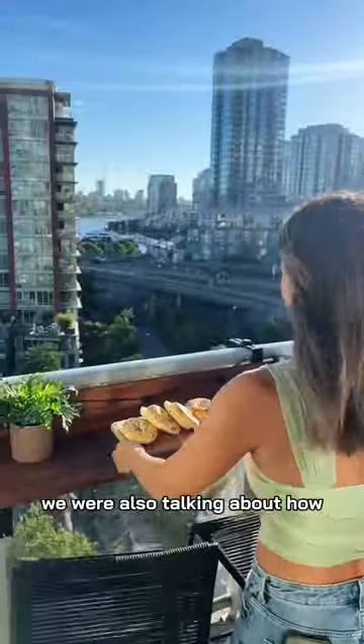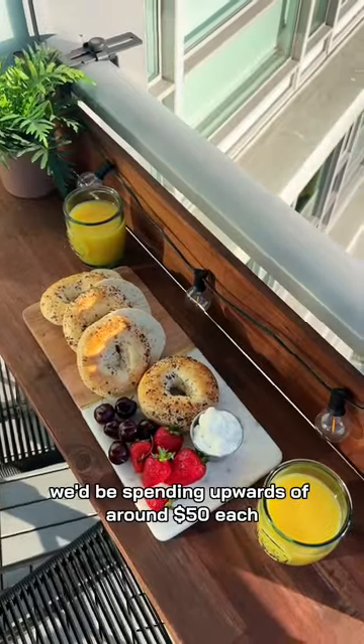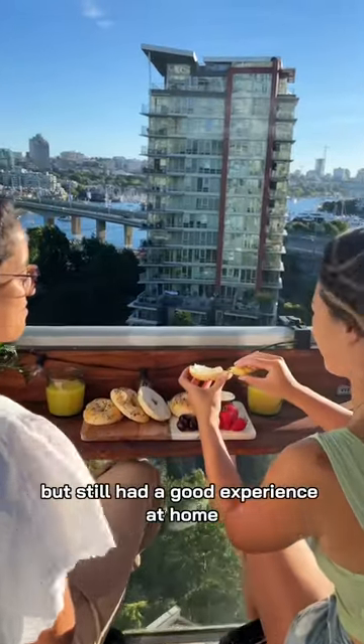We were also talking about how if we went out to a brunch restaurant in Vancouver, we'd be spending upwards of around $50 each, which is just so crazy expensive, so we were grateful that we saved money but still had a good experience at home.